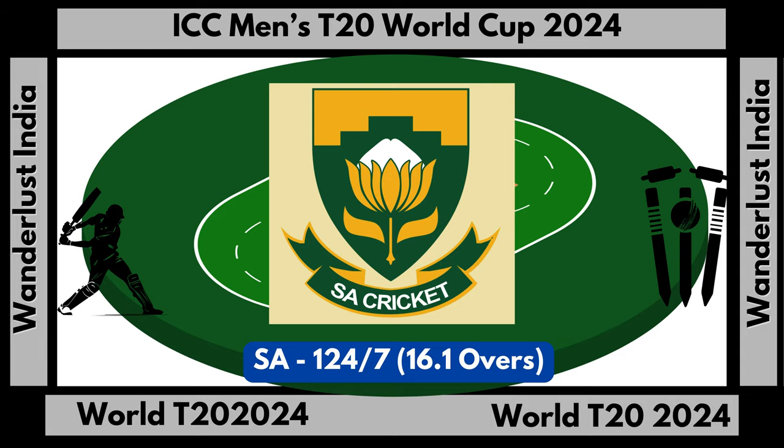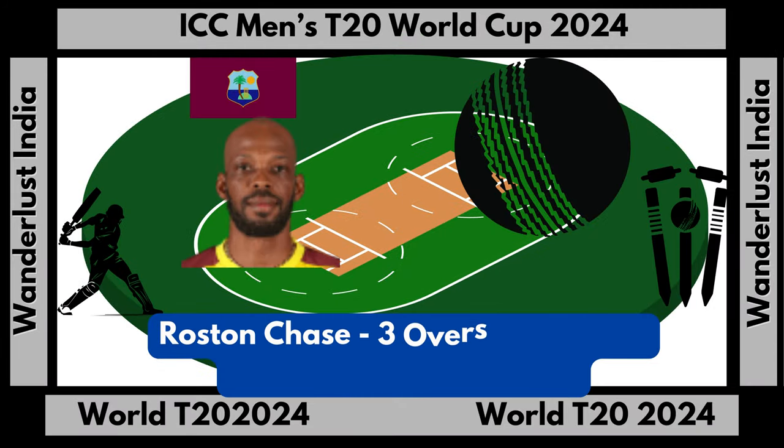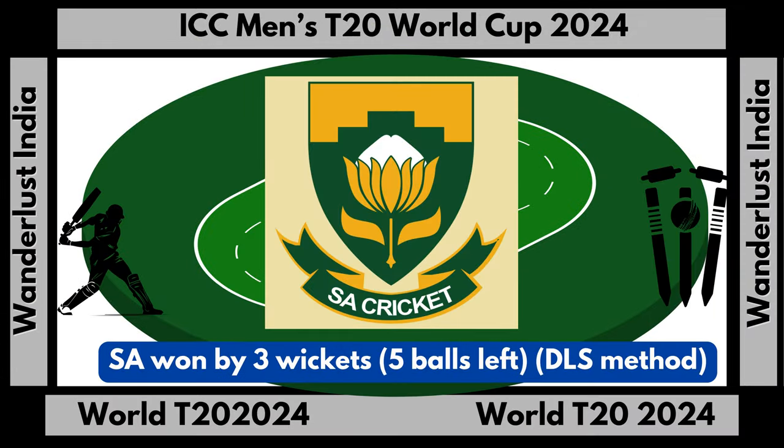South Africa total score: 124 runs off seven wickets in 16.1 overs. Rostow Chase bowling stats: three overs, 12 runs, three wickets, economy 4.0. South Africa won by three wickets with five balls remaining via DLS method.